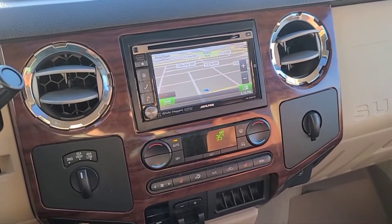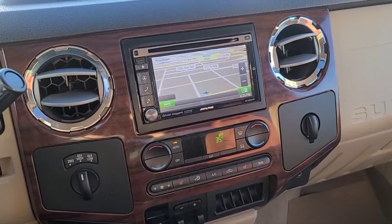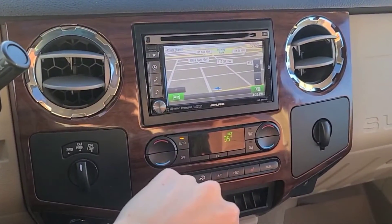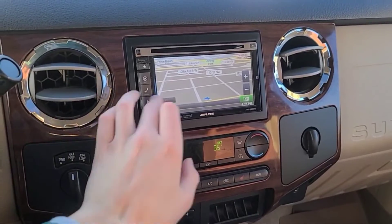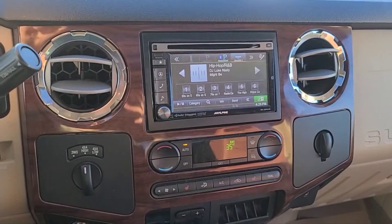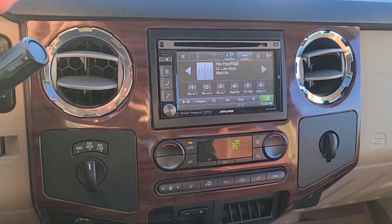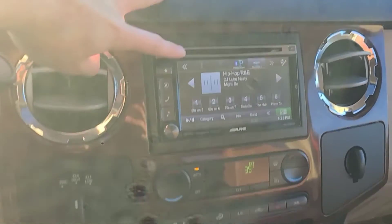Moving towards the center of the vehicle, it looks like an aftermarket Alpine touchscreen deck was installed. It does have navigation with it. As for audio, we do have AM/FM radio, XM satellite radio, and Bluetooth with your phone.